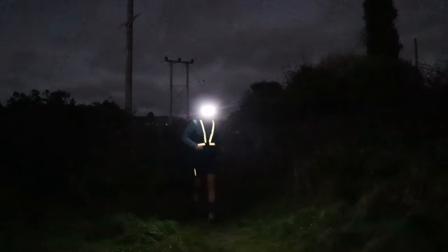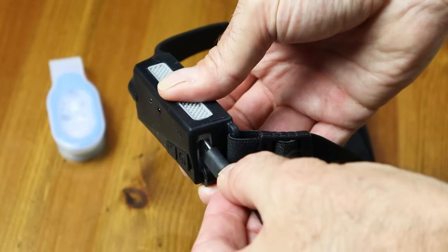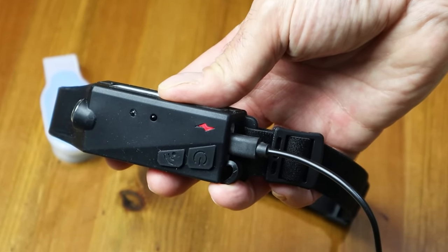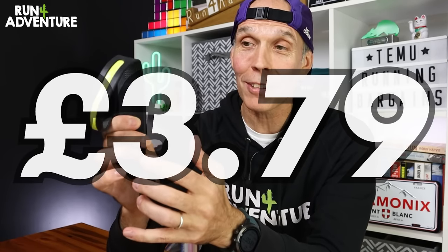We made it back in one piece and could actually see where we were going. I thought that front LED strip was actually pretty bright. I wouldn't necessarily recommend this for running, but if you're going out doing a bit of walking, camping, DIY at home, or working on a car engine in the garage, I think it would do a pretty good job. It's fully rechargeable, quite light, and only costs £3.79 — so pretty good value for an everyday head torch.